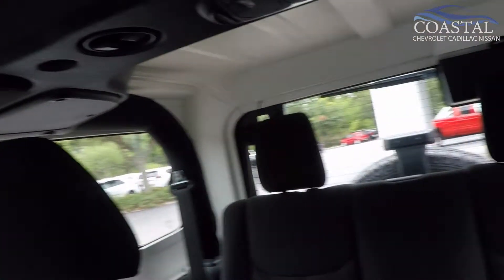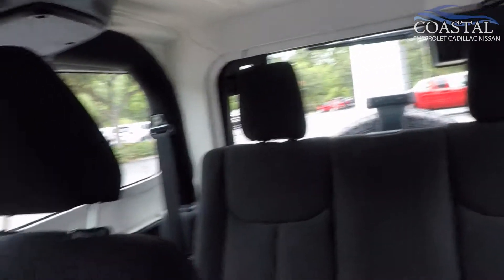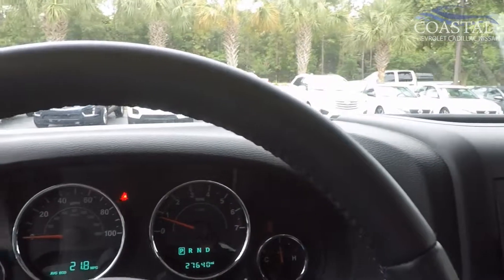And there you have it, the 2018 Jeep Wrangler Sport with automatic transmission, V6, and air conditioning, at 28,000 miles.